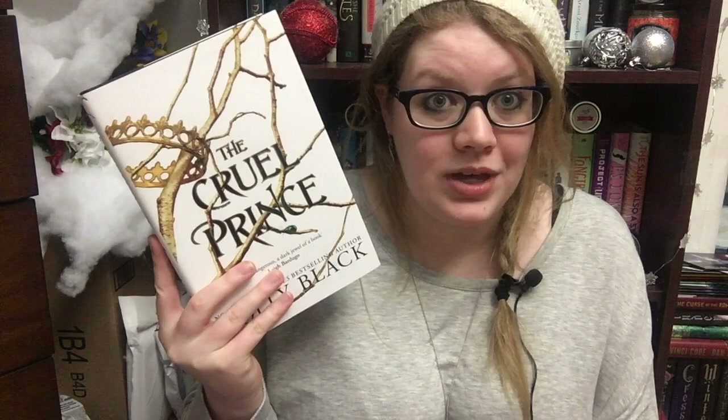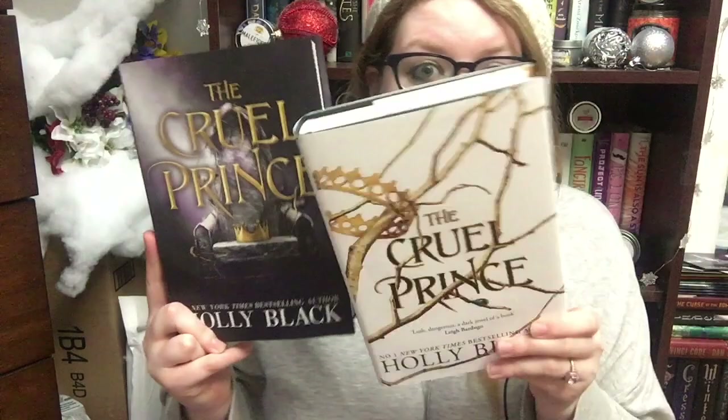The next two books are technically the same book — the books I got in my Fairyloot and Owl Crate boxes. If you want to see the full unboxing, I did a Battle of the Boxes for Fairyloot and Owl Crate this month — that'll be linked in the cards. The book we got in both boxes was The Cruel Prince by Holly Black. This is what the Fairyloot edition cover looks like. The Owl Crate edition had an exclusive cover, and under the dust jacket has really gorgeous foil art print on it — absolutely stunning.